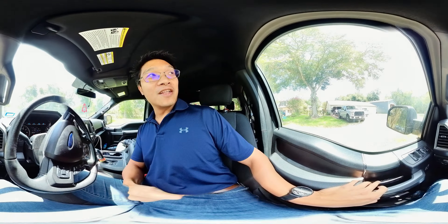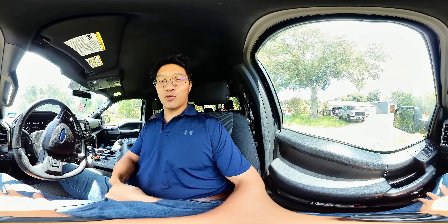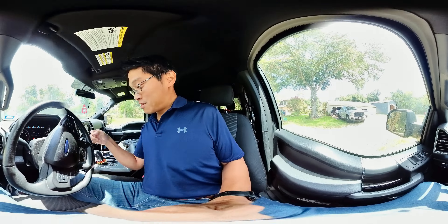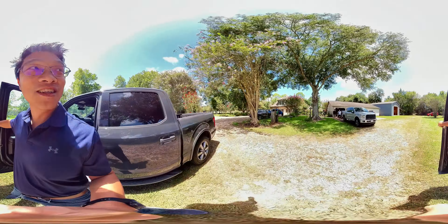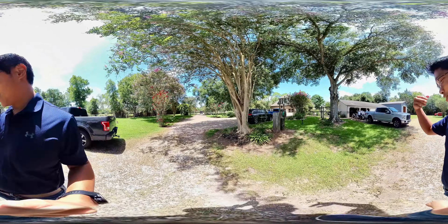I'm over here by 1105 Main Street at a broker open house. This is something our agents do — they give you exclusive access before the property hits the market. I'm going to do a quick tour with this open house hosted by Bia Gaines. This is going to be uncut and unedited.